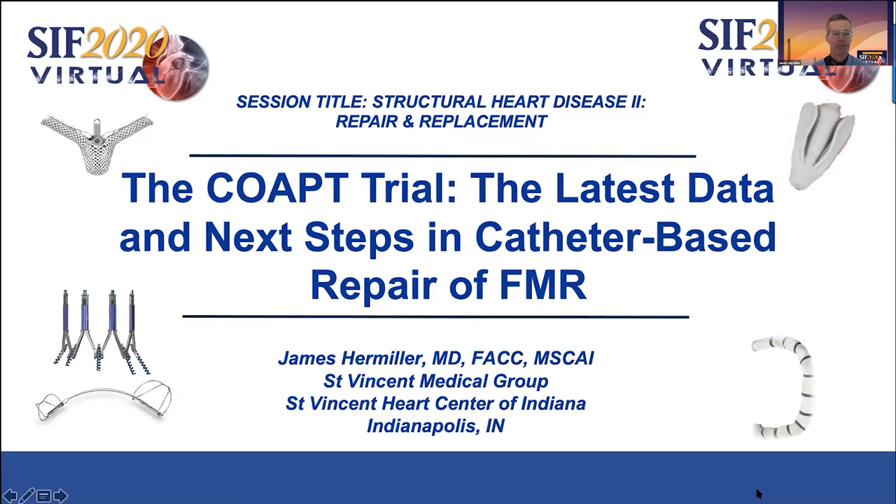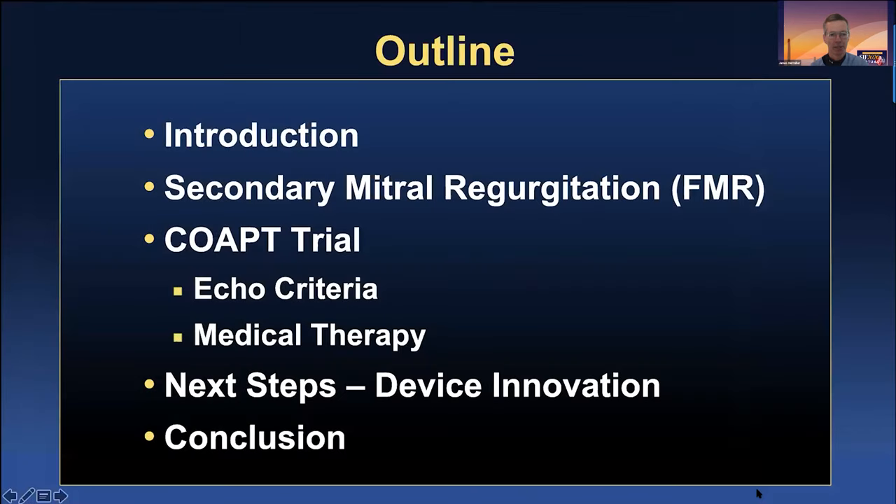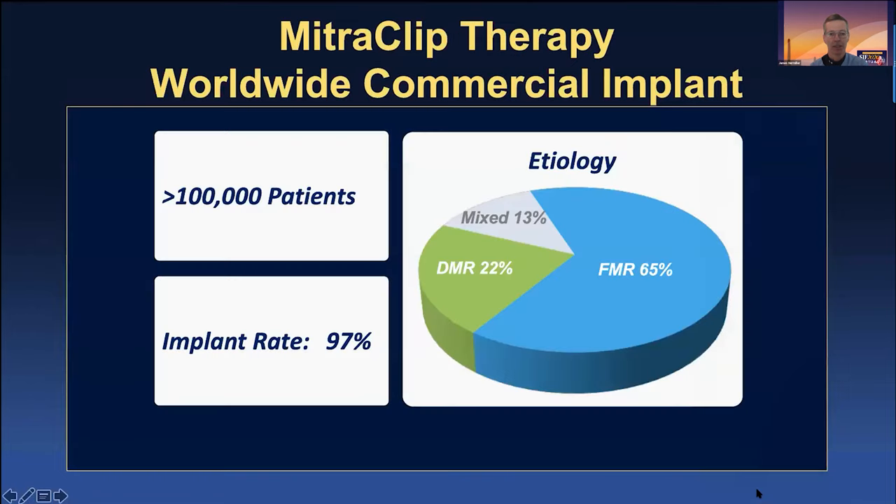Hi, I'm Jim Hermiller from Indianapolis St. Vincent Hospital, and I wanted to talk to you today about the COAPT trial and some of the latest data and next steps in catheter-based repair. It's really a pleasure to present for CIF 2020 virtual, and I just want to remind everybody about next year in March for the 2021 CIF. These are my disclosures. We'll talk about secondary mitral regurgitation, dig into the COAPT trial, next steps, device innovation, and then conclude.